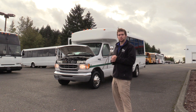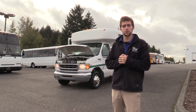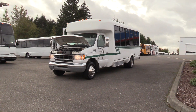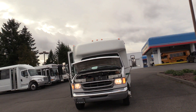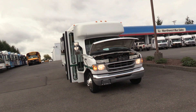Good afternoon everyone, my name is Jack and I'm with Northwest Bus Sales. Today I'm going to be showing you a 2000 Ford Eldorado Aerotec. We have a 2000 Ford Eldorado Aerotec on the Ford E450 chassis.